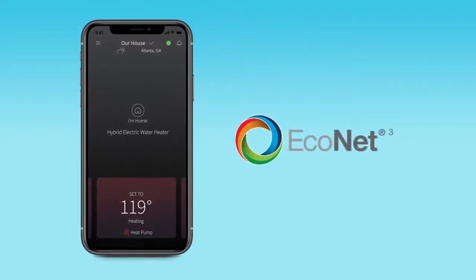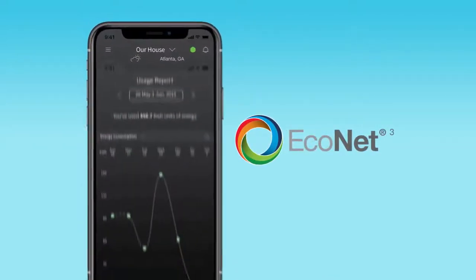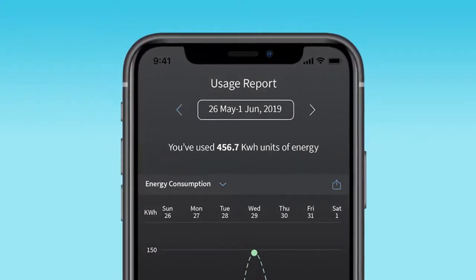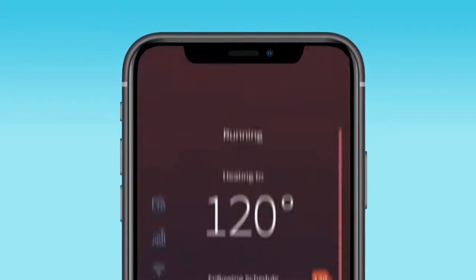For starters, the hybrid features built-in Econet wireless technology. The Econet app lets users monitor and control the hybrid remotely, checking energy usage, adjusting water temperature, and more.